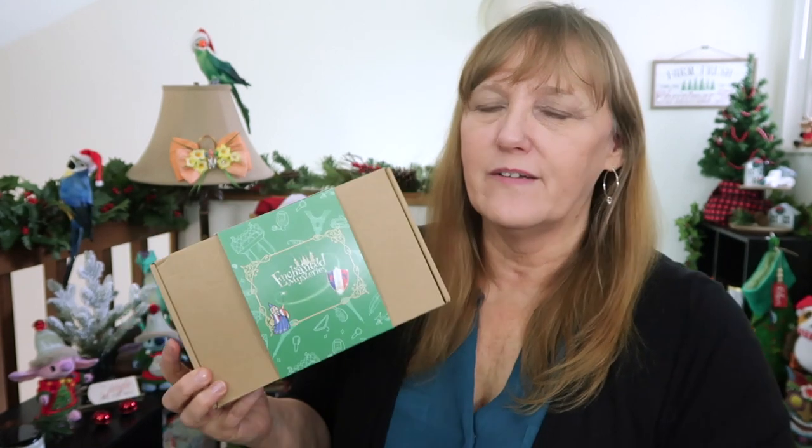Enchanted Mysteries is curated by my fabulous friend Karen from Karen's USA Adventures. She also does a planning channel, Happily Planning with Karen, and she does mystery boxes. She started Enchanted Mysteries a little over a year ago and it has really taken off. She offers so many different boxes of things that here in the US we really can't get our hands on.